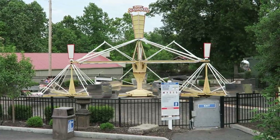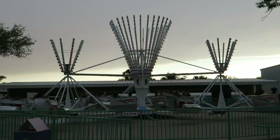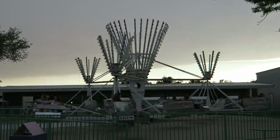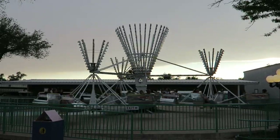These flat rides are extremely popular. The ride consists of three arms that spin in a circle, and each arm consists of four vehicles that also spin in their own circle, resulting in a dizzying ride experience for all riders.